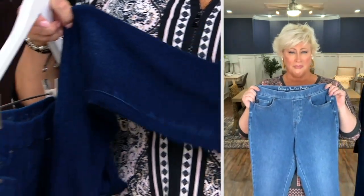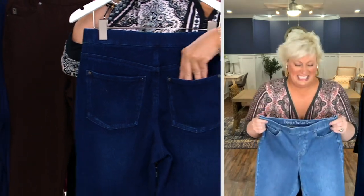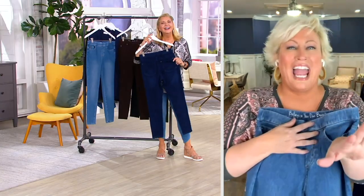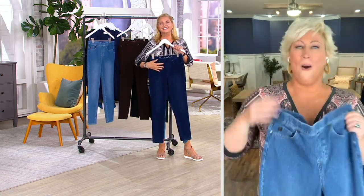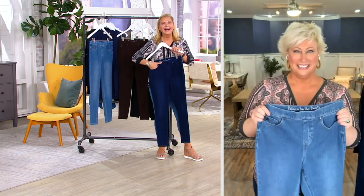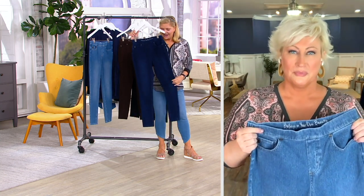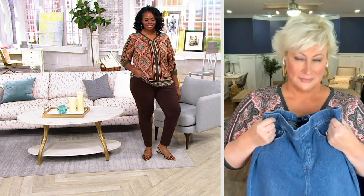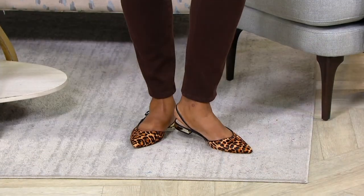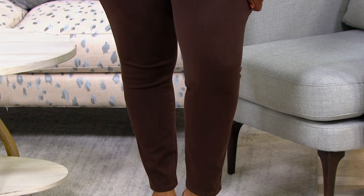I have had so many compliments. My daughter even commented, and she never comments on my clothes. She said, 'You look good!' And I have plenty of curves, so — yeah, we all do, Gail. How comfortable are they? Oh, they are amazingly comfortable. I can wear them all day long, wear them into the evening, no problem. And they wash beautifully and come right back to fit the next time I put them on.